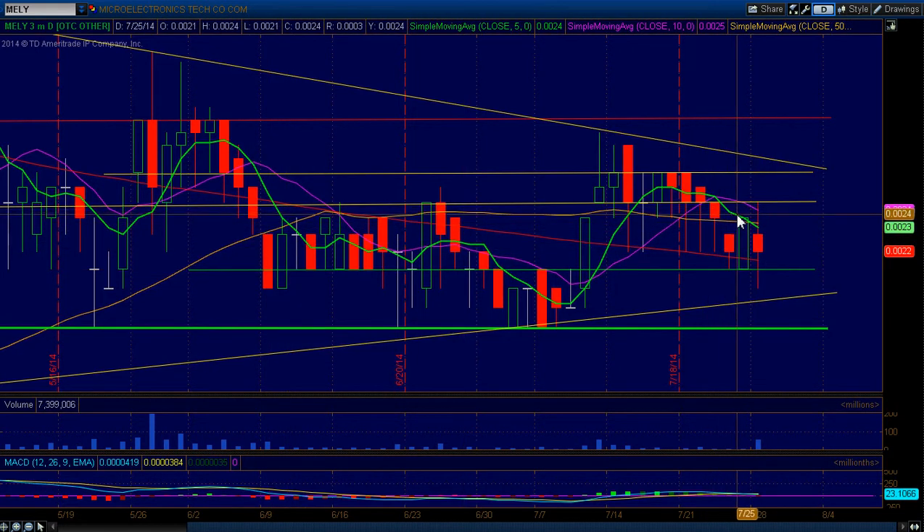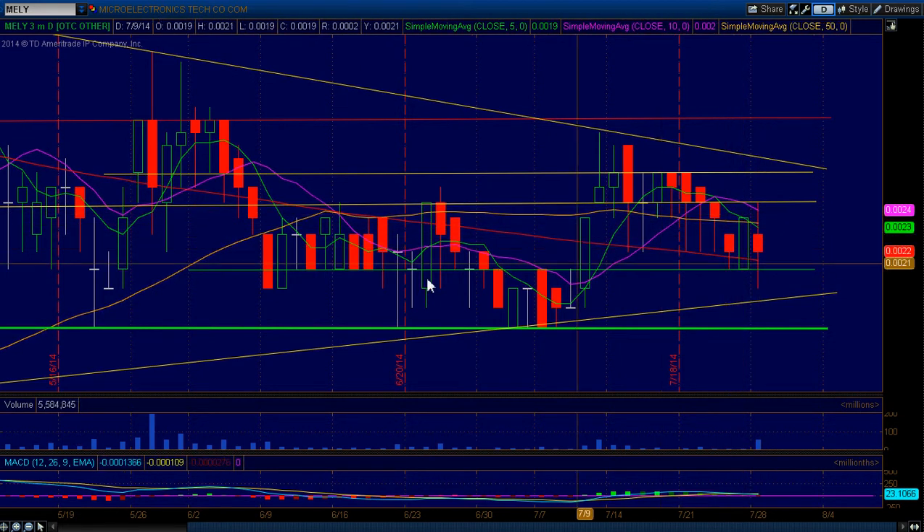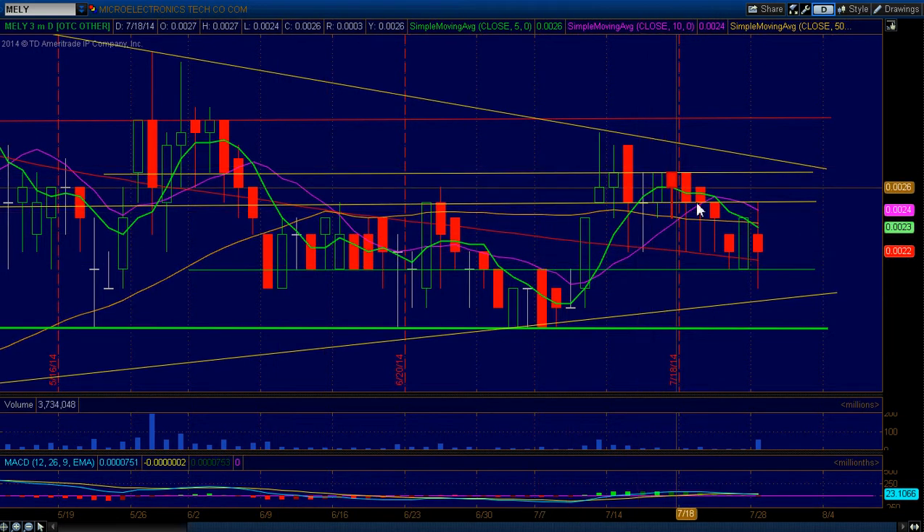For further bad news, the five-day moving average continues to slide underneath the 10-day moving average. As I stated in some last videos, when the five falls below the 10, it's typically a short to midterm downtrend.